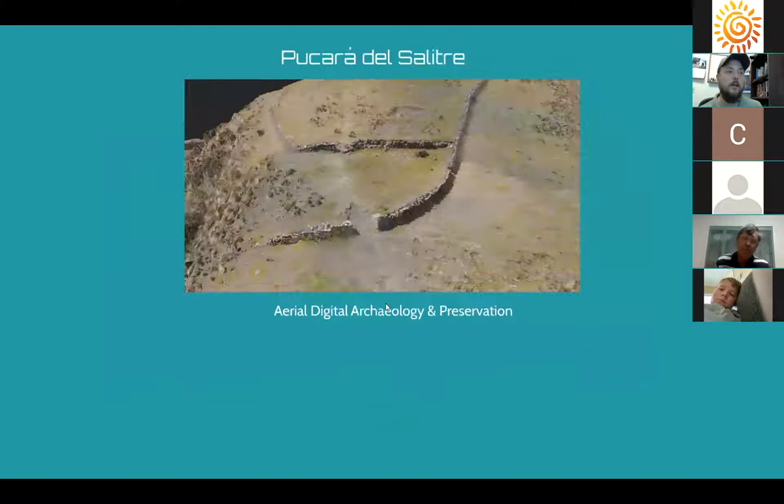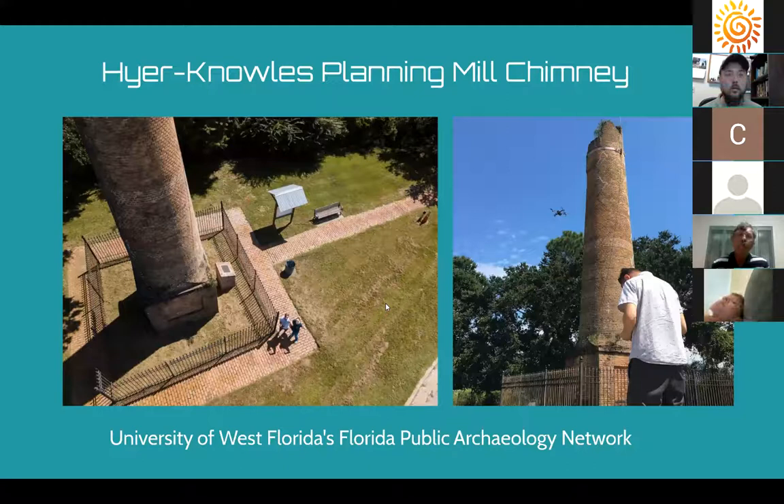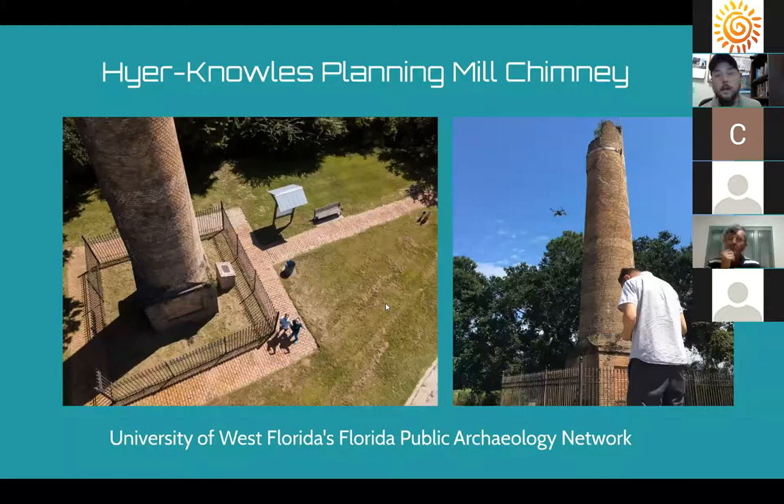You're starting to see photogrammetry used on large-scale landscapes to document sites. We've tried this with our drone at the Hyatt Knowles planing chimney in Pensacola, off Scenic Highway on one of the Pensacola Bluffs — a Civil War period planing mill destroyed during the war, with only the chimney remaining above ground. We weren't able to get a perfect model yet; a lot depends on time of day and how light hits the object. But hopefully we'll get a good 3D model of this ruin, so if a hurricane or fallen tree damages it, we'll have a digital record of what it looked like.